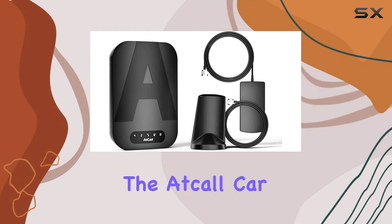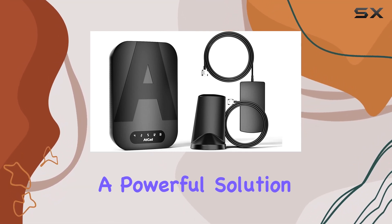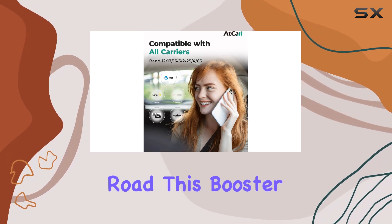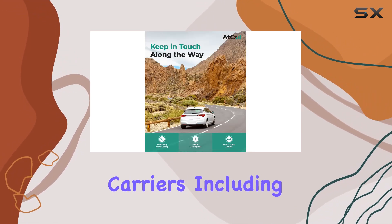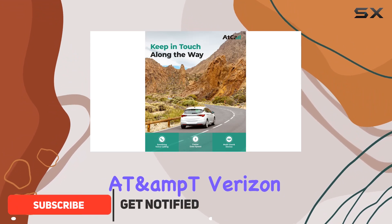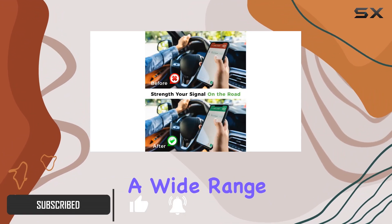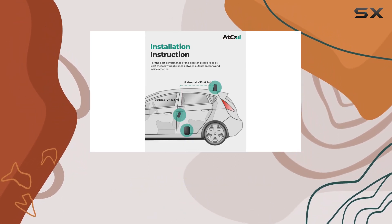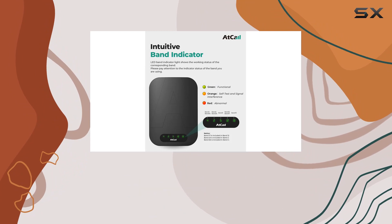Today we're talking about the atCall car cell phone booster, a powerful solution to enhance your cellular signal while on the road. This booster is compatible with all major carriers including AT&T, Verizon, T-Mobile, and more, supporting a wide range of bands from 5G to 4G LTE.